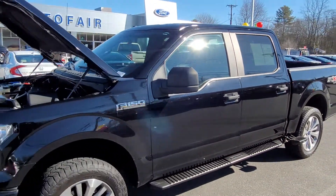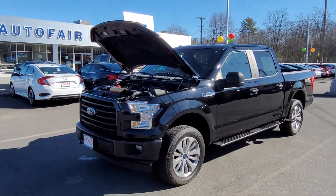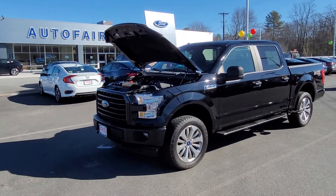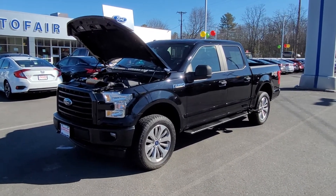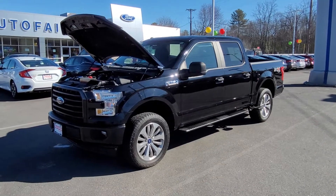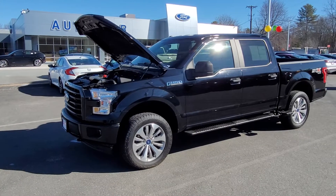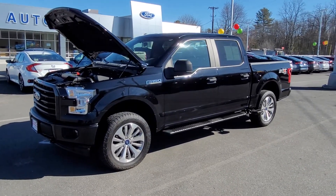Adam, I just wanted to do a quick video — pictures don't do a truck like this justice, especially with the black. A nice walk around so you can see for yourself. Again, this is Charlie over at AutoFair Ford in Haverhill, Massachusetts. Give me a call at 978-478-6283. Look forward to hearing from you, Adam. Have a nice day.